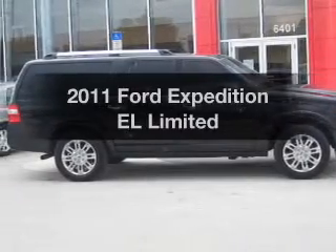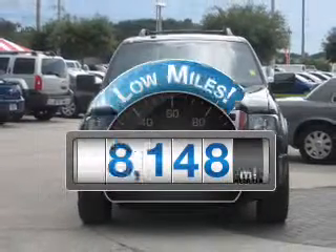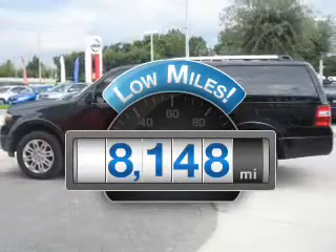Introducing the 2011 Ford Expedition EL. If you're looking for a first-rate auto, this one could be yours today. With low miles, this automobile will take you far and get you where you want to go.